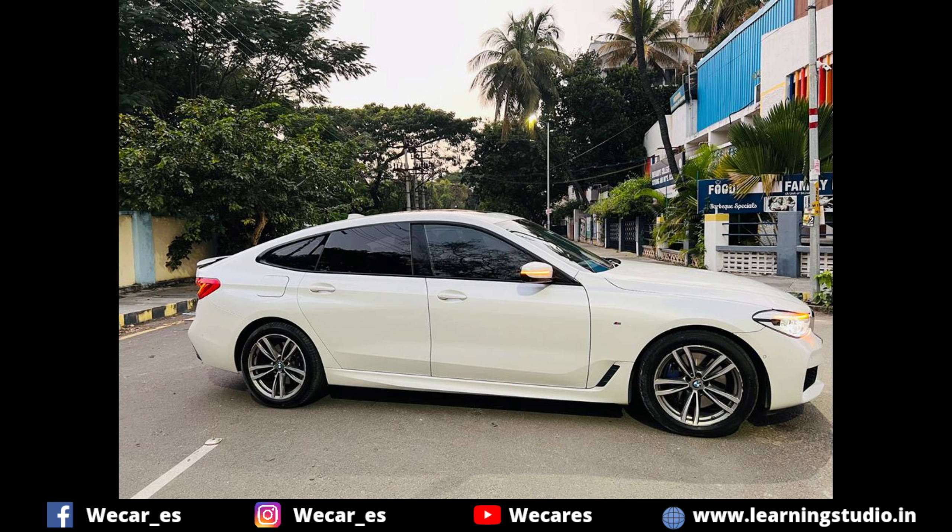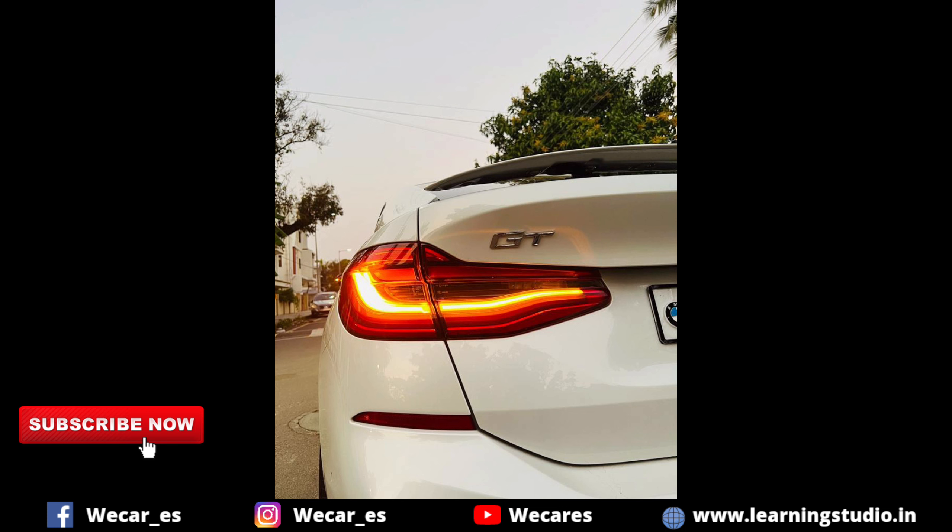This car is a BMW 6 Series, 630D, M Sport, GT, twin turbo, 6-cylinder engine.